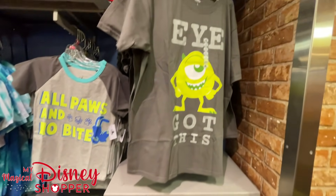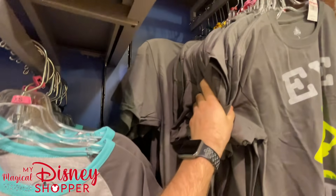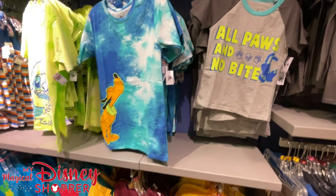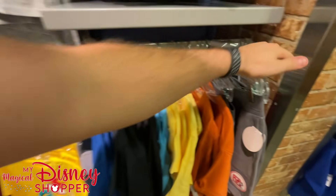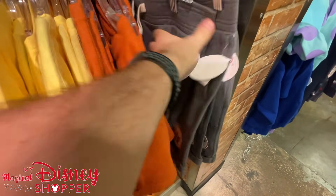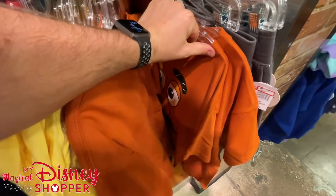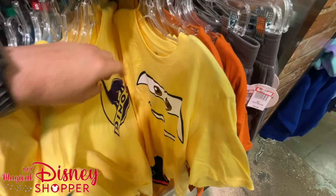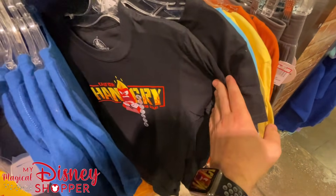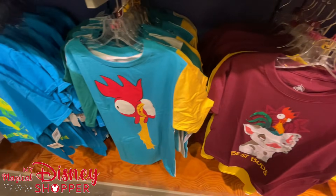This shirt is $7.99, originally $20 — extra smalls all the way up to extra larges. 'All Paws and No Bite' for the doggies — extra smalls. Looks like we've got some fun different shorts here — $4.99 for these shorts, that's a great deal. We've got the Potato Head shirt. And we've got Heihei and Pua.